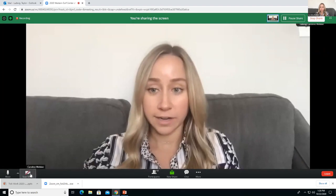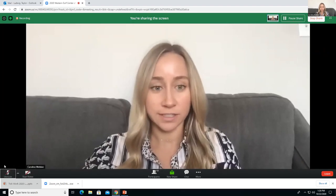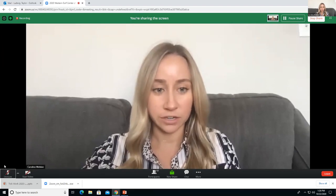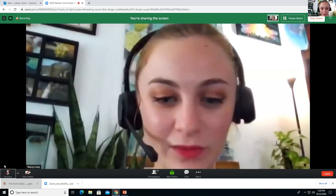Thank you, Taylor. Great presentation. All right, up next we have Macy Lively for our last student presentation. Macy, if you could share your video and then share your screen, please.